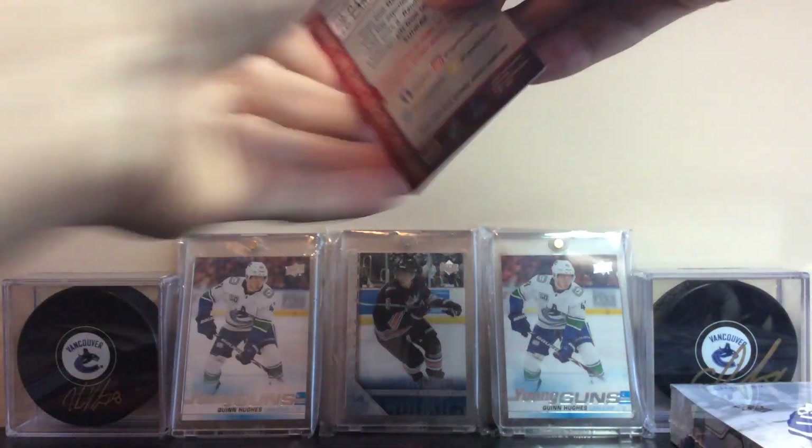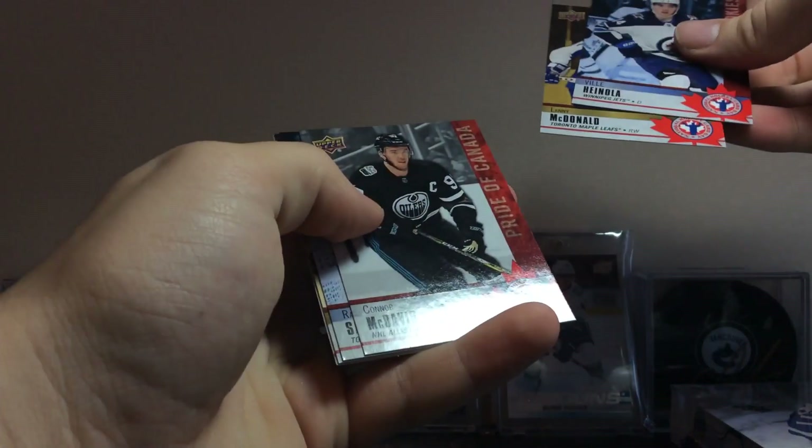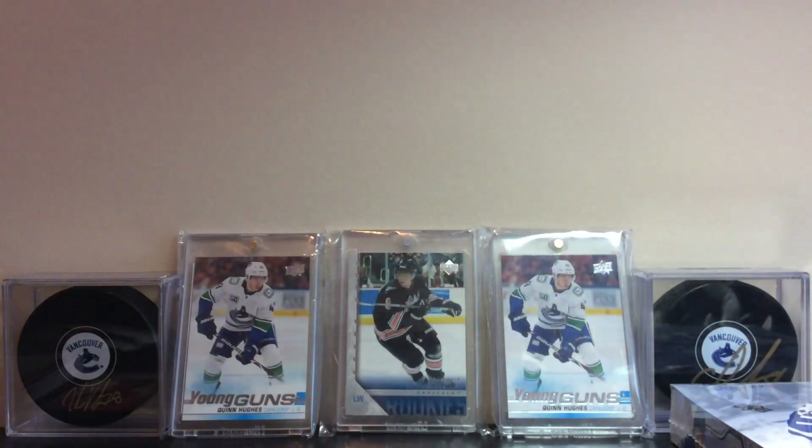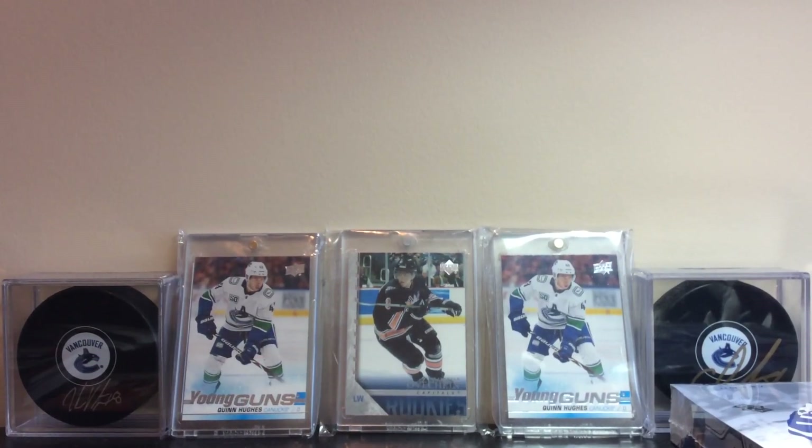Last pack: we got Hanola, McDonald, McDavid, Sandin, and another checklist. Pretty good break there, seeing we were able to pull all the cards we wanted.